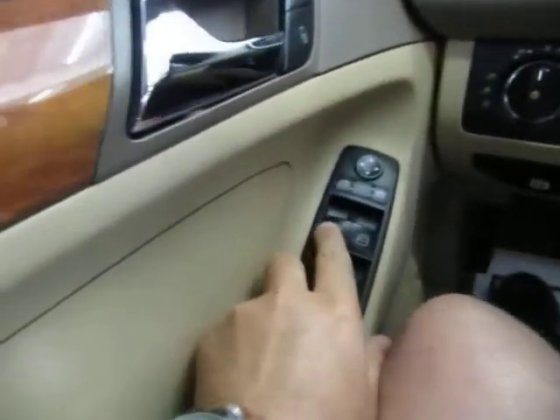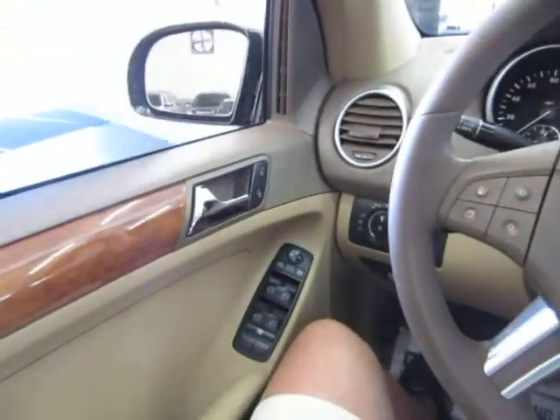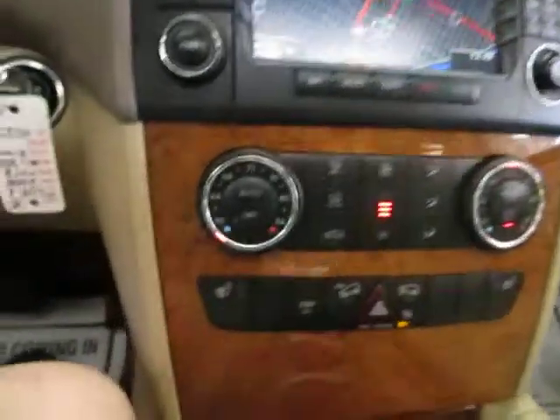I've got the moonroof open already, just so we can get a little better lighting for the video. All four windows are automatic — one touch, meaning you don't have to hold the switch for the window to go up or down. Let's go ahead and put both front windows down so we can get a clearer picture inside.